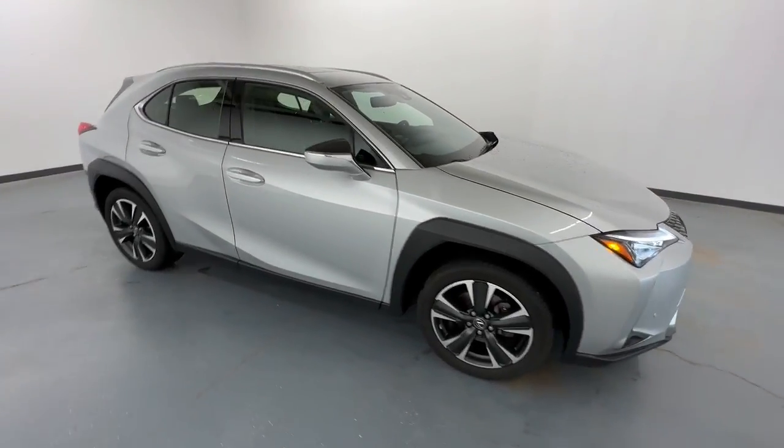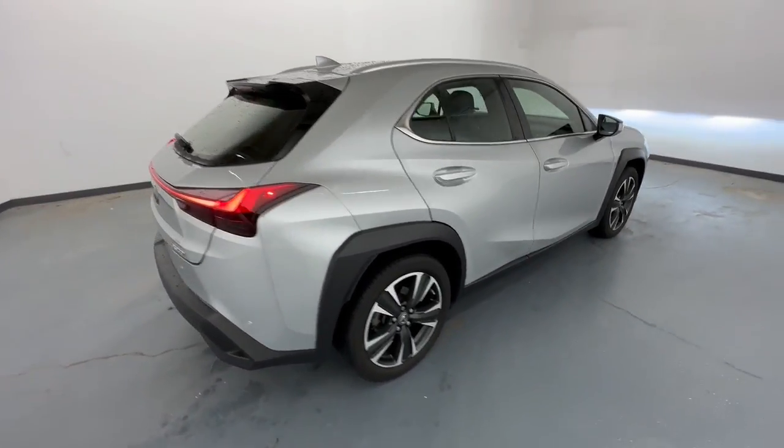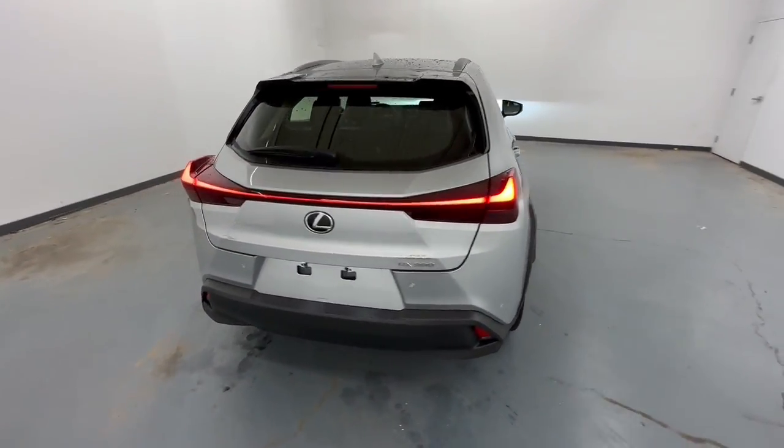Get acquainted with the 2020 Lexus UX. With less than 20,000 miles on the odometer, this vehicle provides excellent value.